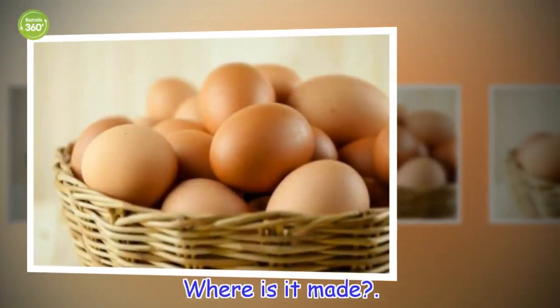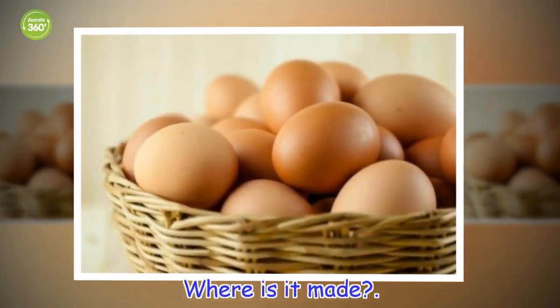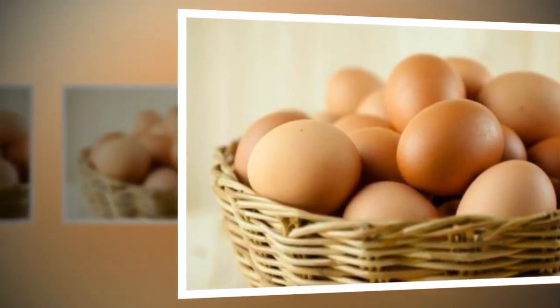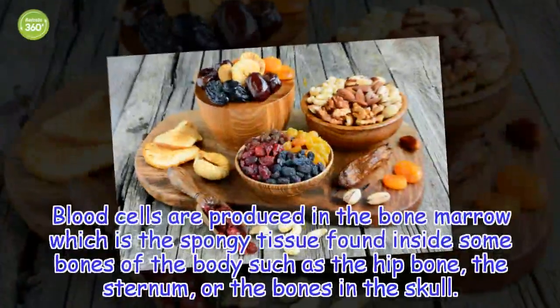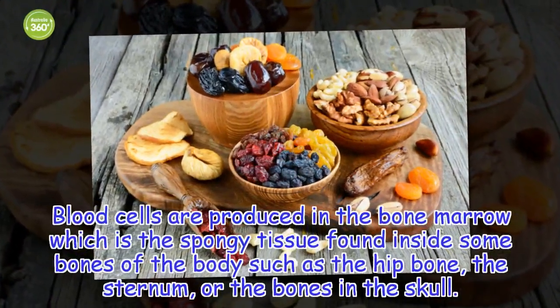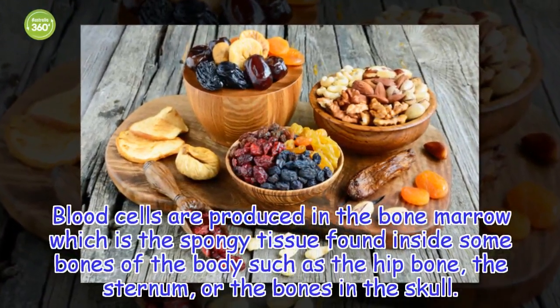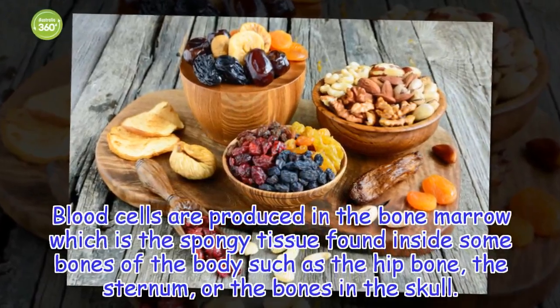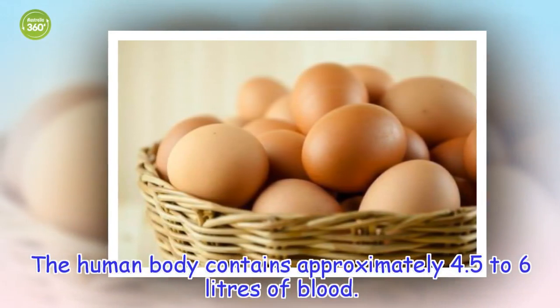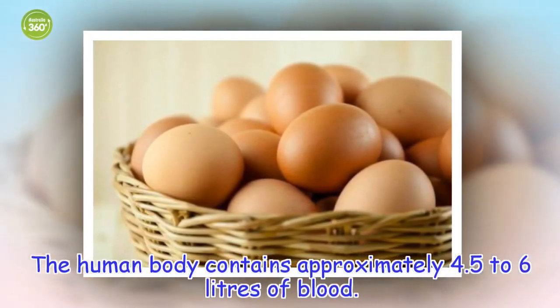Where is it made? Blood cells are produced in the bone marrow, which is the spongy tissue found inside some bones of the body, such as the hip bone, the sternum, or the bones in the skull.